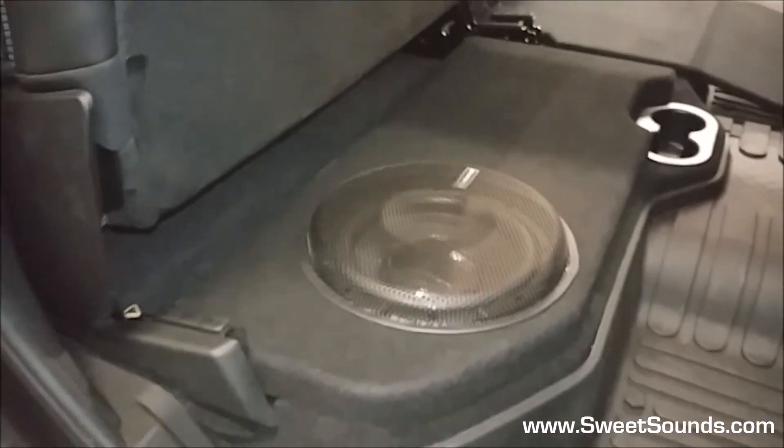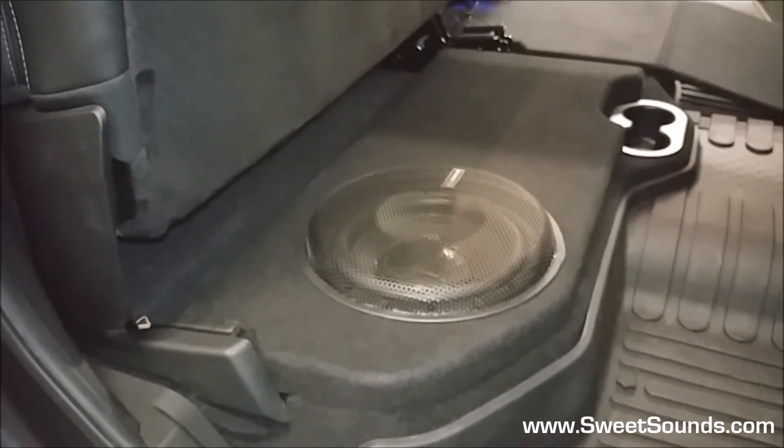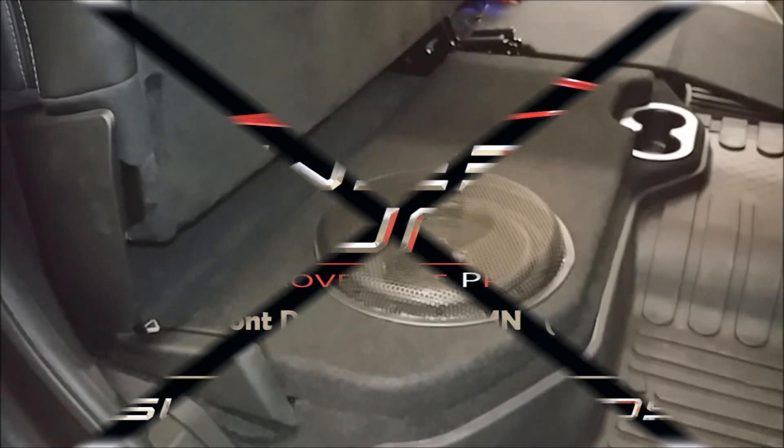This is another excellent audio system installed by the experts here at SweetSounds — made in Minnesota. Check us out on our website at SweetSounds.com.